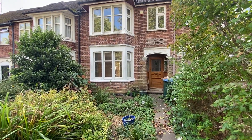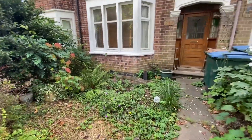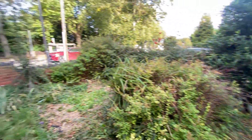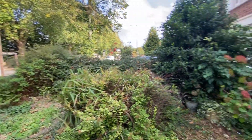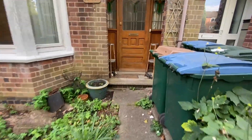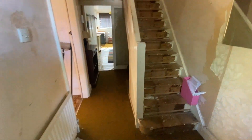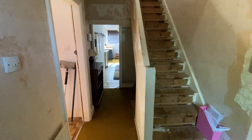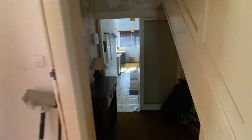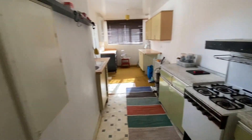This is a virtual viewing of number 247 Hollyhead Road in Cowden, located pretty much opposite the Hollyhead Public House. As we go through the front door into the hallway, you will see there's a staircase leading to the first floor accommodation, and as we continue forward into the extended kitchen which could be used as a breakfast kitchen.